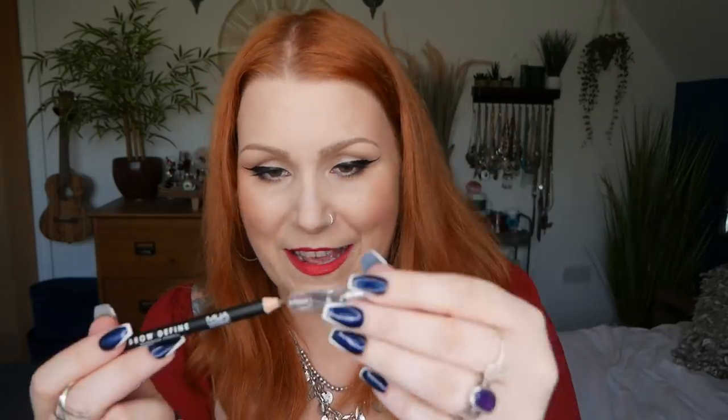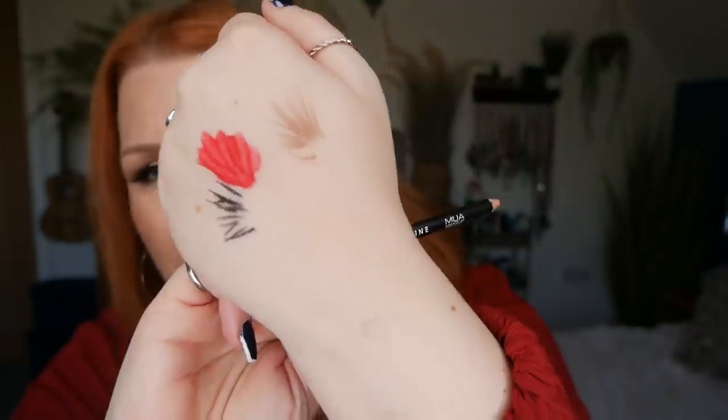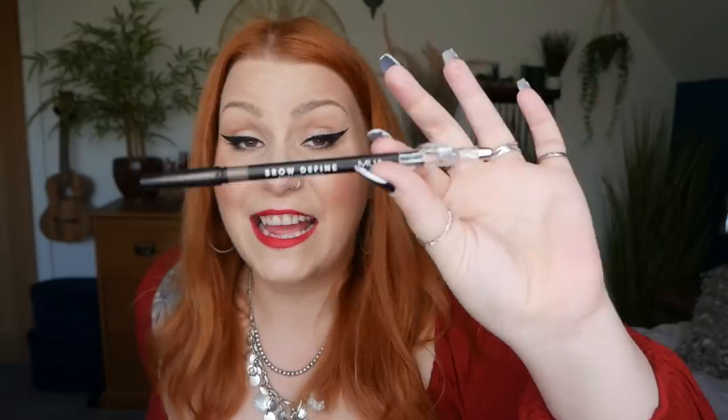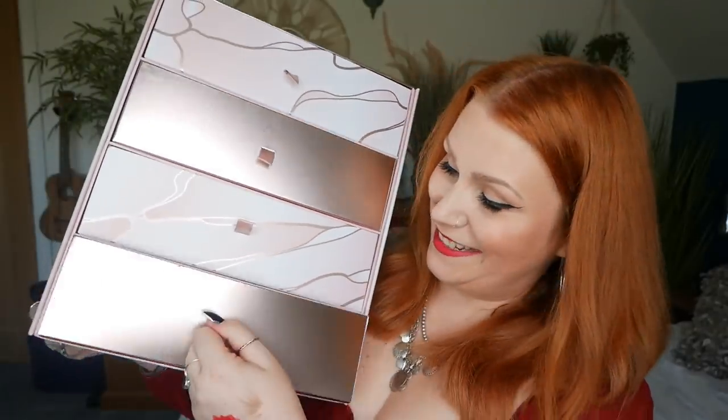Number nine — we've got a Makeup Academy Brow Define brow pencil in mid brown. There's a little sharpener on one end and a smoothing brush on the other — always handy with an eyebrow pencil. I tend to go for more of an ashy tone but it's a shade I go for. I haven't tried eyebrow products from this brand before, but it looks nice. This is a full-size product and it'll cost you £1.50.